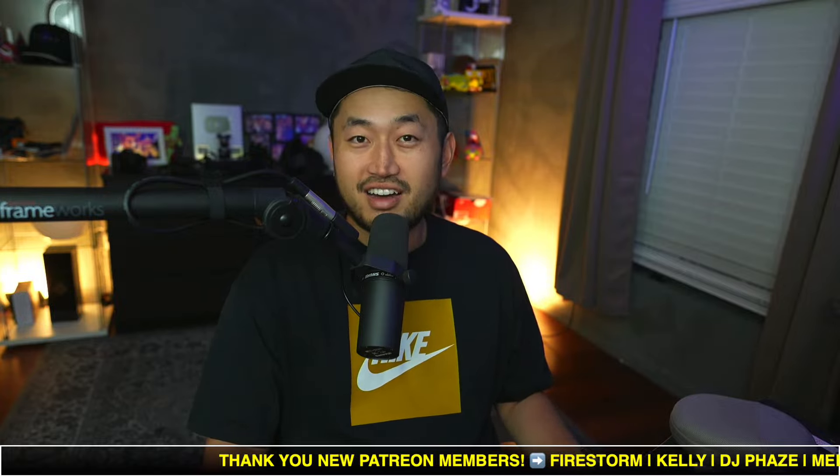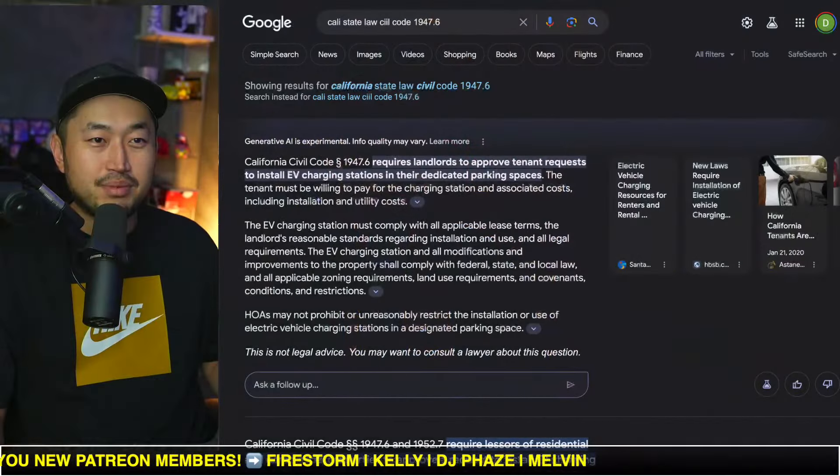In this next PSA topic, just for California buyers: there's actually a law that prevents landlords from rejecting your electric vehicle install. If you're looking to buy a Tesla and you're worried about your apartment complex or private home rental agreement not wanting you to put an electric charger in, you can actually pull up this law and force them to allow it.